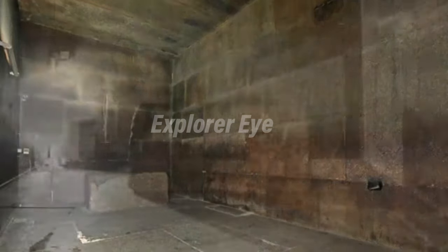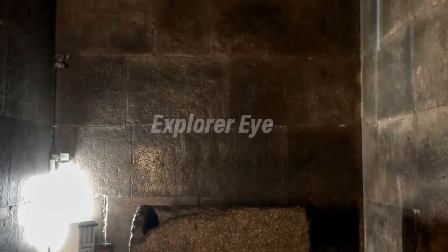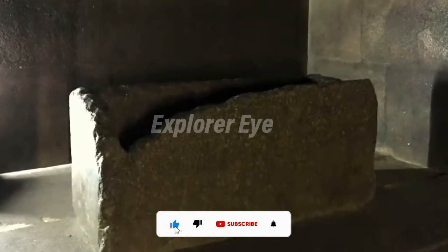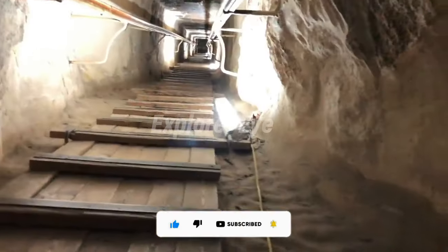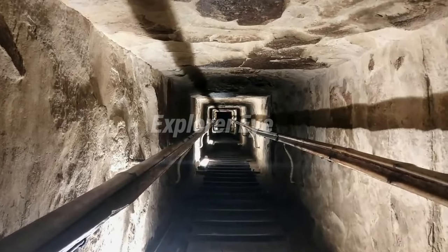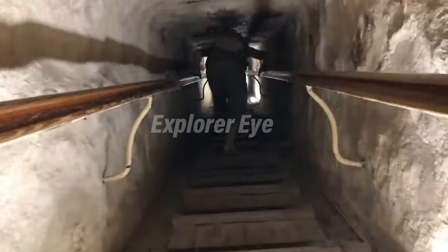Some Egyptologists believe that the pinnacle of the structure may have been gilded. Inside the pyramid, the king's chamber contained a huge granite sarcophagus, the smaller queen's chamber, and a large angular doorway or niche. The other main features of the Great Pyramid are the grand gallery, ascending and descending passages, and the lowest part of the structure dubbed the unfinished chamber.